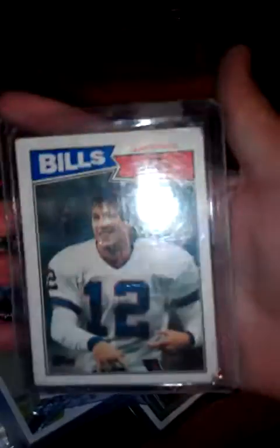And then last we have a Jim Kelly Bills card. This is Jim Kelly's rookie year - yes it is for the NFL. There it is, rookie card. He played in the USFL with Houston for three years and then came to the Bills.